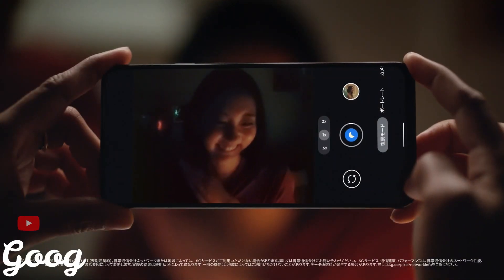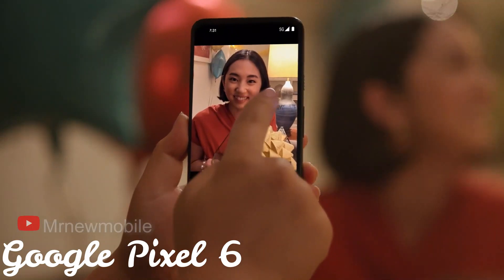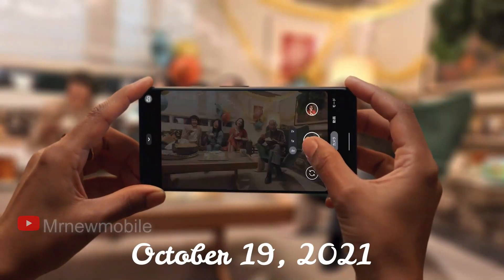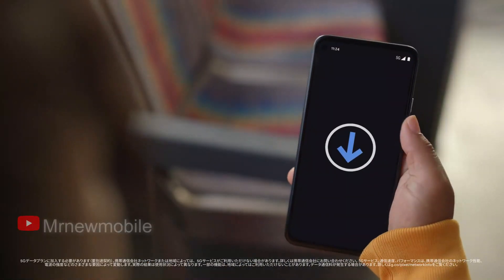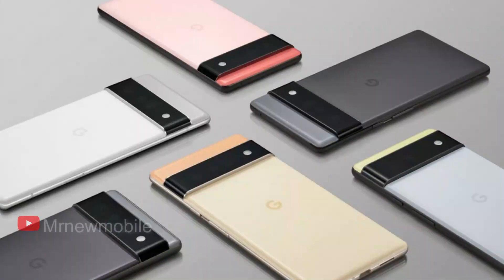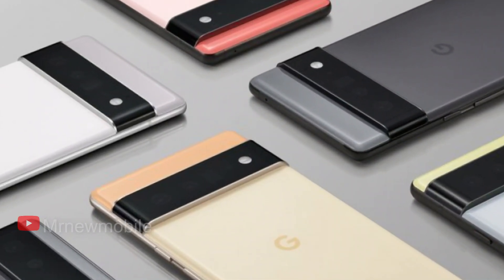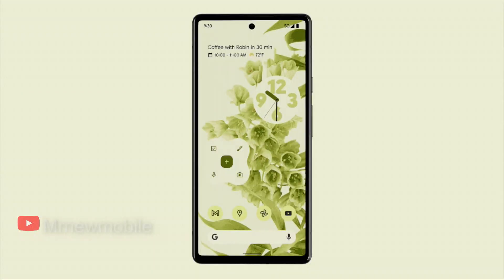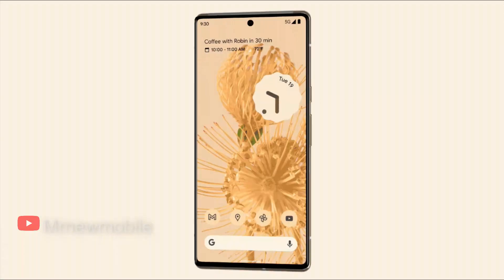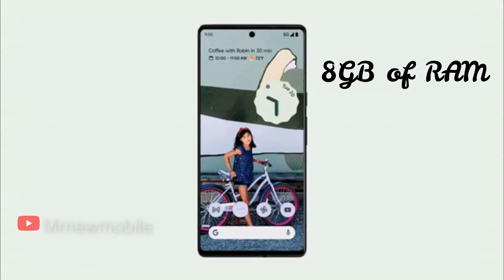As we approach the Google Pixel 6 release date, Google recently announced it will be launching the Pixel 6 series smartphones on October 19th. A German retailer Saturn has revealed the price as well as some major features of the upcoming Pixel 6. The Google Pixel 6 will launch at $649, which lines up with previous leaks. This $649 Pixel 6 model comes with 128GB of internal storage and 8GB of RAM.